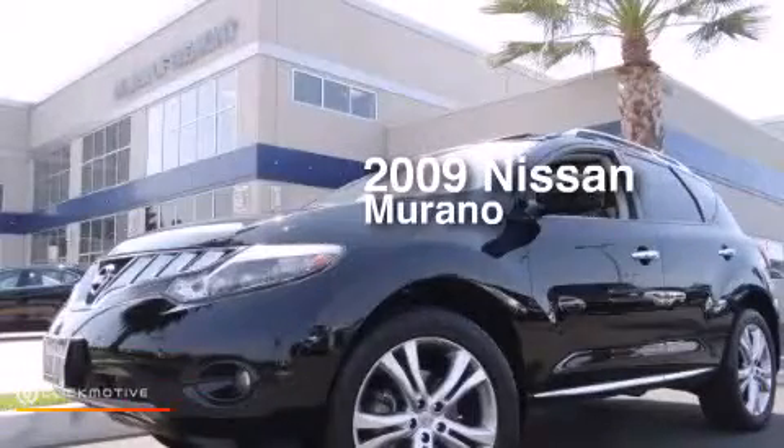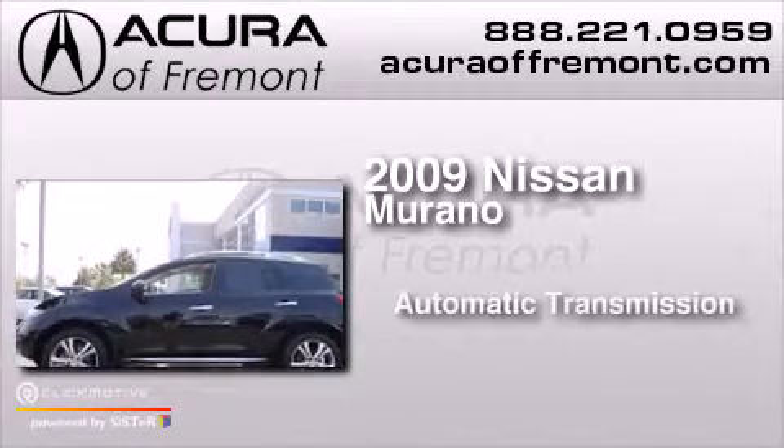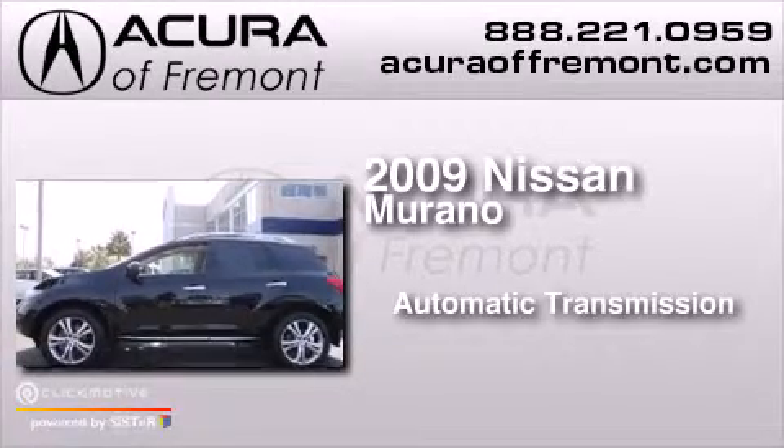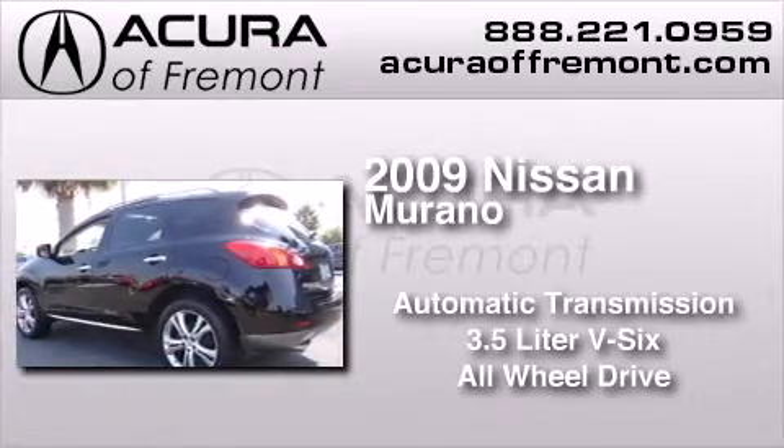This is a 2009 Nissan Murano. This crossover has an automatic transmission, a 3.5-liter V6, and the added safety and control of all-wheel drive.